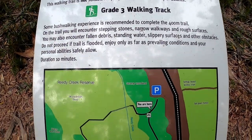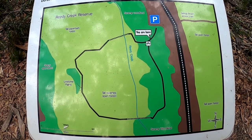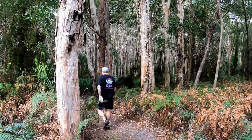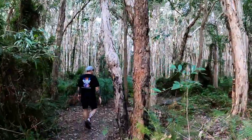The whole loop track is only 400 metres, but it is grade three due to some of it being on a boardwalk, some uneven ground, and bollards to walk over. It's suitable for most people, but if you have mobility issues you might have trouble on this walk.